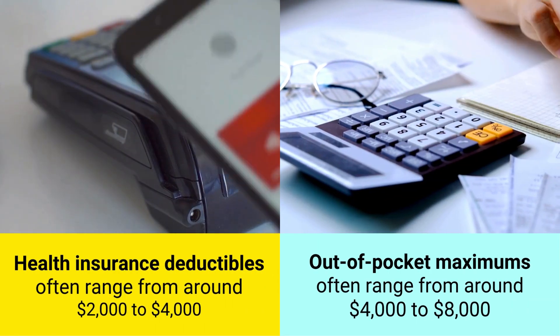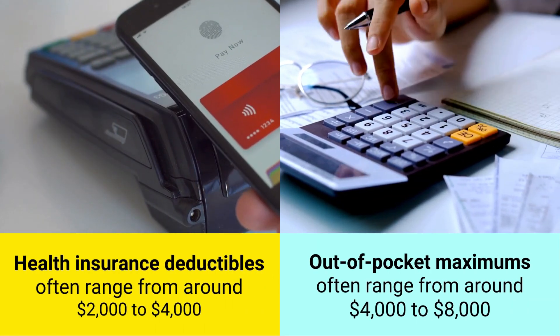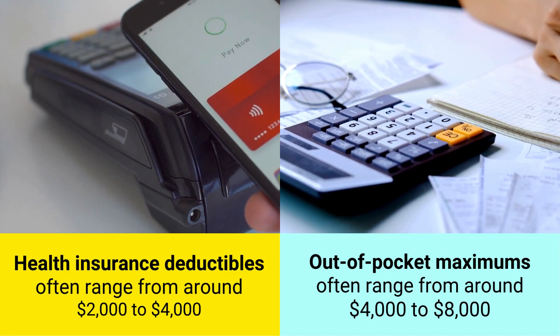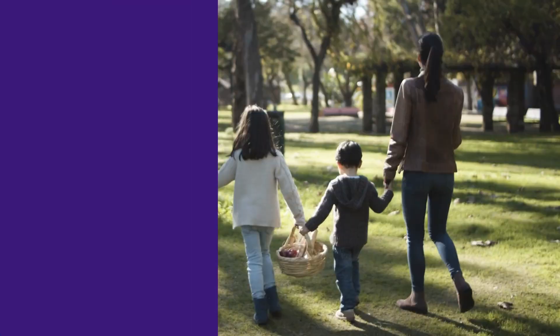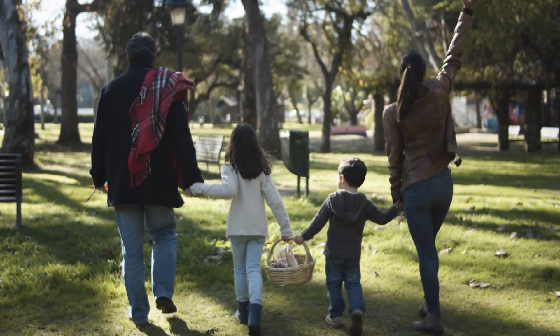Health insurance deductibles often range from around $2,000 to $4,000, while out-of-pocket maximums often range from around $4,000 to $8,000. These can vary depending on whether you have individual or family coverage and whether you have a marketplace or employer-sponsored plan.